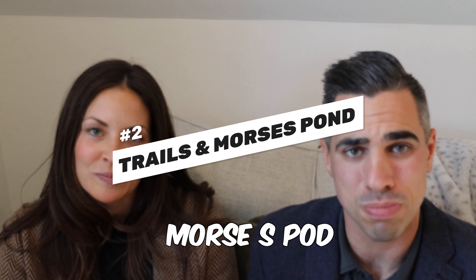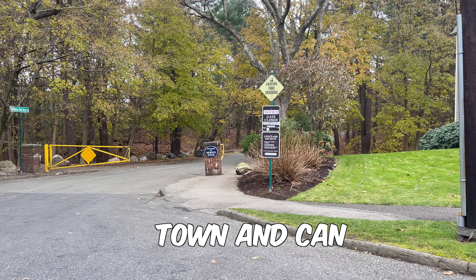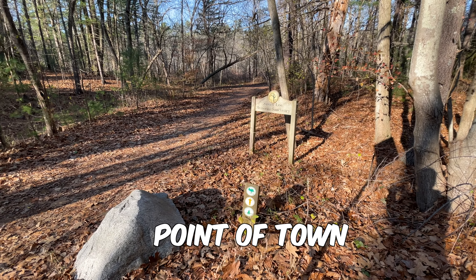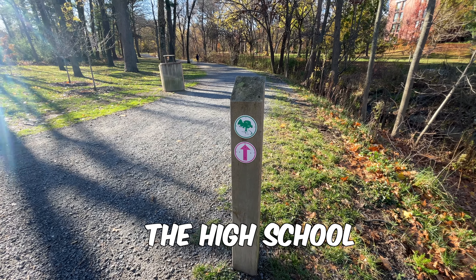Number two is the trails in Morris's Pond. Wellesley has a vast trail system that runs throughout the whole entire town and connects all the way from the eastern point to the western point of town. We live close to the Brookpath and we use that frequently to get from our house to Whole Foods or the high school.